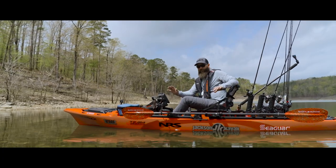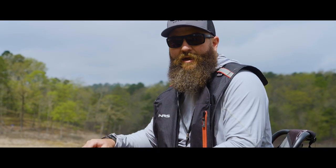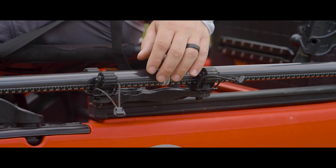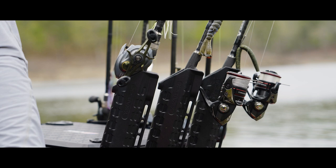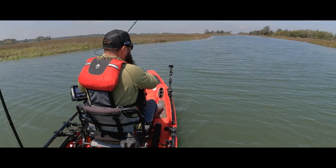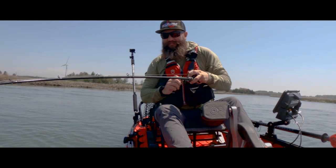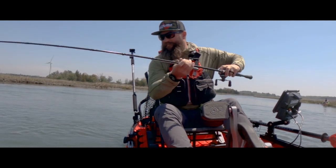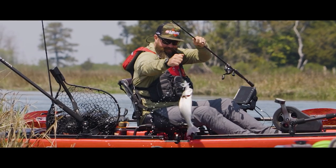You'll notice most of the stuff on the boat is on the left side, and that's because I'm right-handed and I cast with my right hand. I've got my paddle, my Lowrance unit, and all my rod holders staged on the left side of the boat. When I'm standing up or making casts sitting down, I want the right-hand side of my boat open, and I usually try to land fish off that side as well.